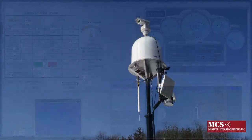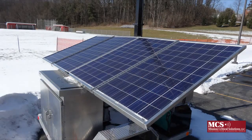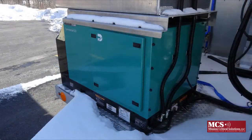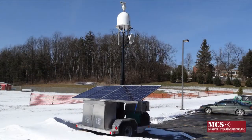This approach enables trailer-mounted surveillance systems to effectively use multiple power sources, such as wind, solar, and diesel generator, thereby increasing total operational time while conserving vital resources.